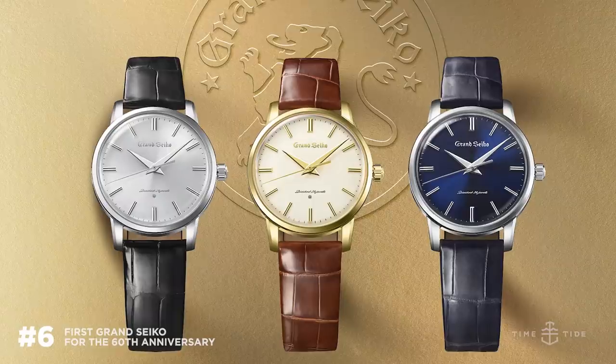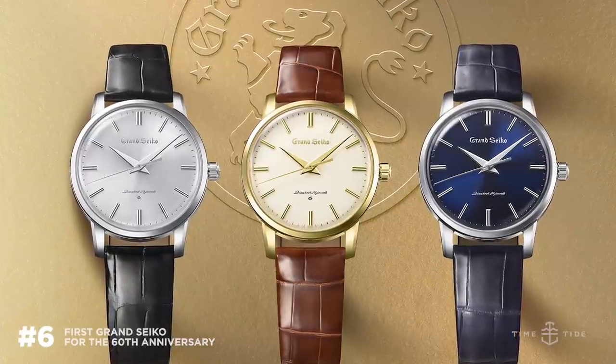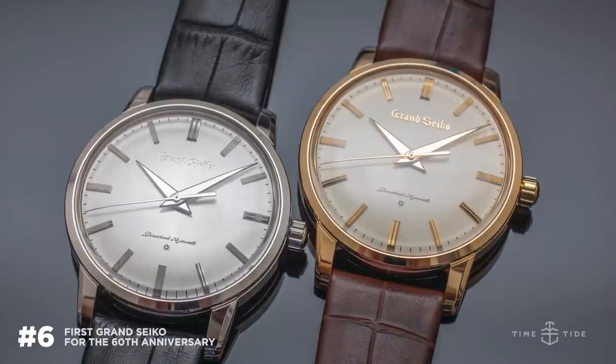Next up for me — a brand very close to my heart: Grand Seiko. This is the 60th anniversary since the first Grand Seikos were made — recreations of those watches in three different variations: a blue dial in titanium, a yellow gold one with a champagne dial, and a platinum one with a whiter dial. The yellow gold for me — there's just something very classy about it. It's clean, it's simple, there's no fuss, but it's really beautifully put together. Grand Seiko's 60th anniversary models exemplify the fact that simplicity never goes out of style.